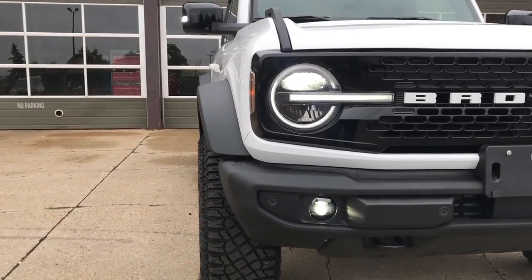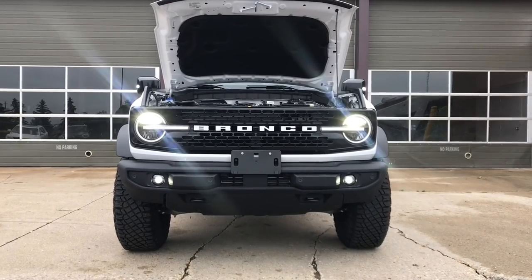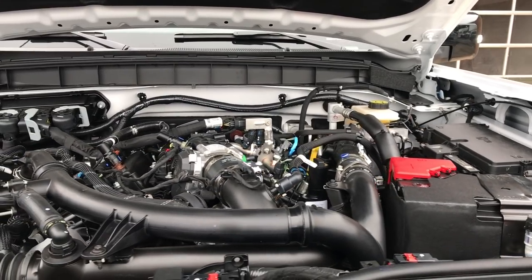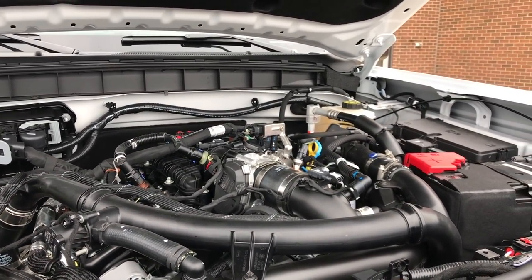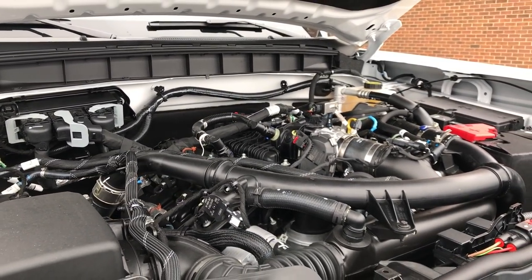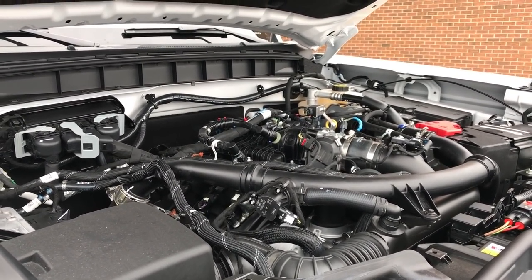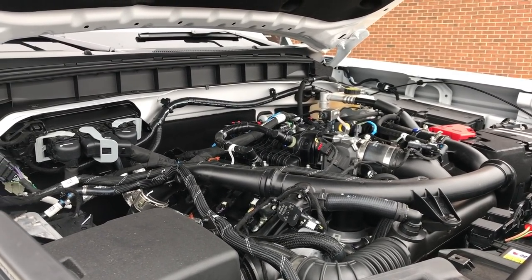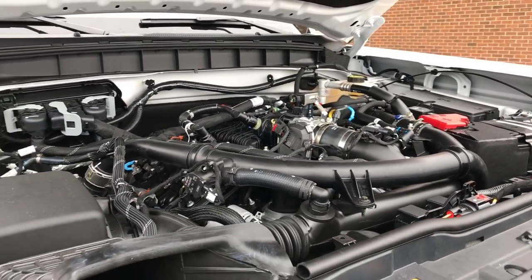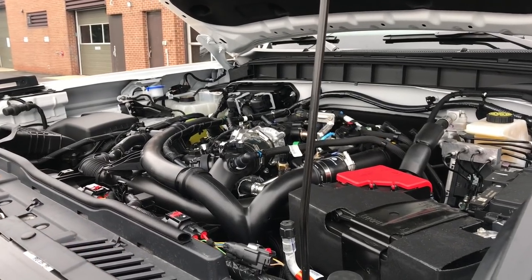Let's dive into the 2.7-liter motor, which is the only option for the Wildtrak, paired with the 10-speed auto. We have a 2.7-liter EcoBoost turbocharged motor producing 310 horsepower and 400 pound-feet of torque. It honestly sounds really good considering it's pulled from a truck motor. It is honestly very quick and very powerful. I don't hear too much turbo noise — it's pretty quiet — and I think it was a good option for Ford to put in here.